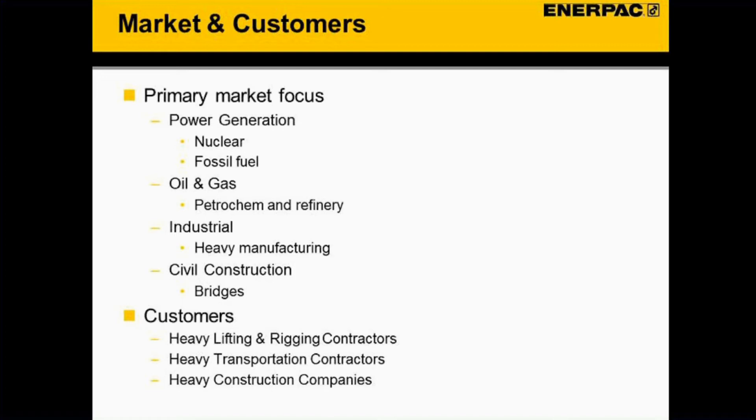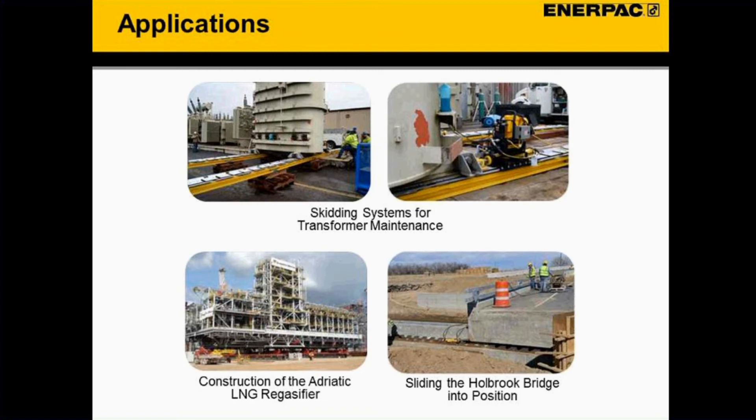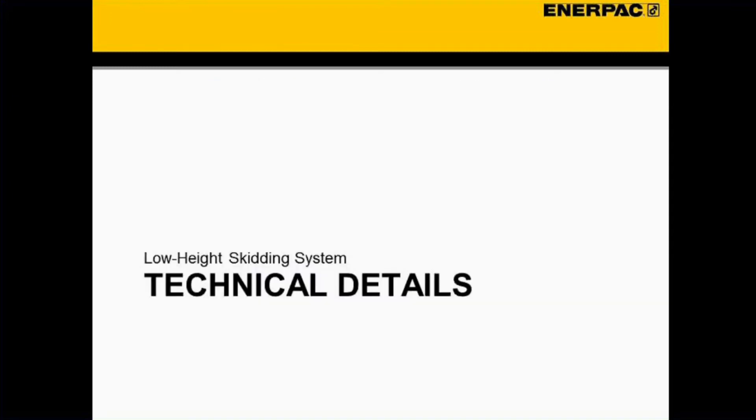Looking at application photos, the transformer example is a really common one. This test setup shows a smaller transformer, and you can see the support track being used in the upper left photo to span quite a large gap — we have a load chart that explains what gaps can be spanned. You can also see other skidding applications including a topside module for an oil and gas application and a whole bridge being moved in the lower right-hand corner.